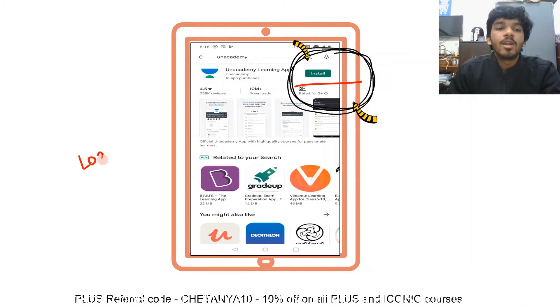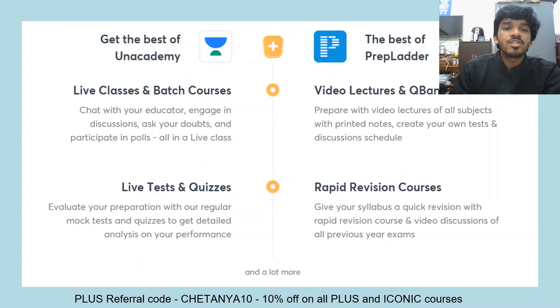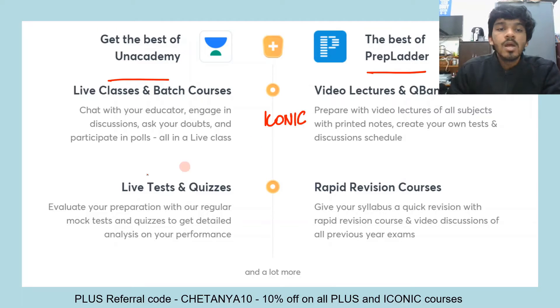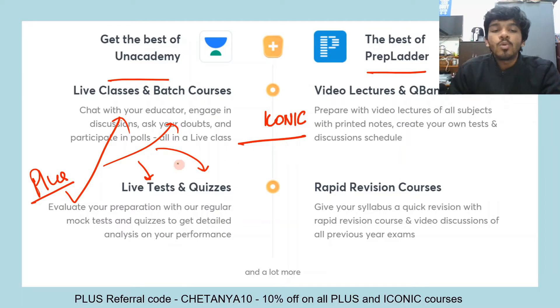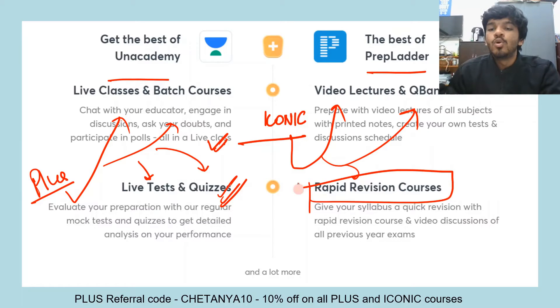Log in and unlock the free plan using my referral code chaitanya10. For subscriptions, there are two plans: the Plus subscription, which gives you live classes, batch courses, live tests, and live quizzes; and the Iconic subscription, which includes everything in Plus as well as access to video lectures, the question bank, and the rapid revision course of PrepLadder.